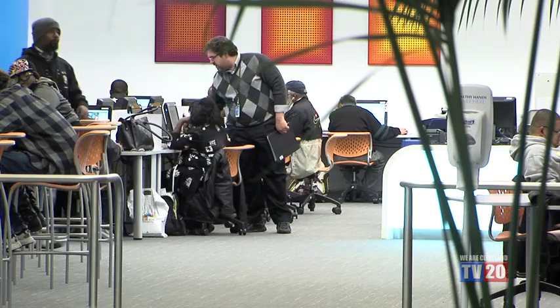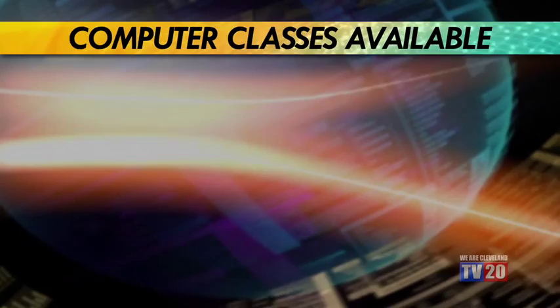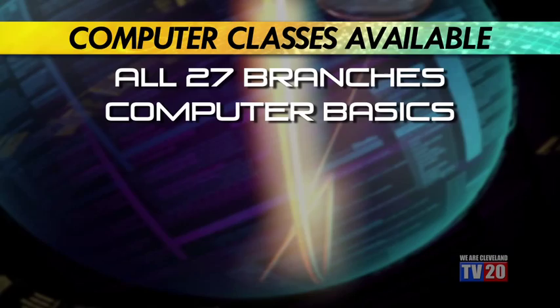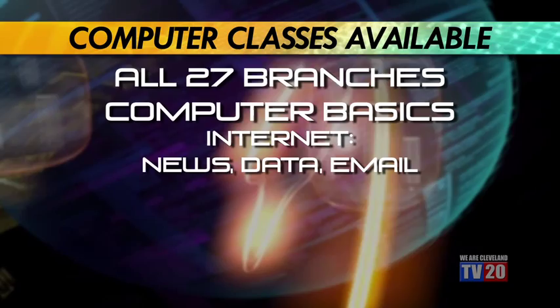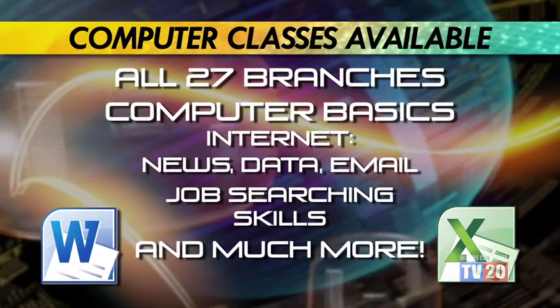We consolidated all of our computers here at Main Library. We have a fantastic team of library assistants that can help you with just about any computer question. We teach computer classes here at Main Library four days a week, and in all 27 of our branches every single day of the week. We teach everything from computer basics — if you've never used a computer before, we can get you up and running, connected to the internet, sign you up for an email address, help with Microsoft Word and Excel, and improve your job searching skills. Every branch gets computer classes about once every other month.